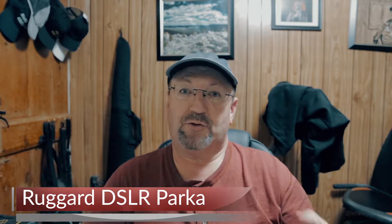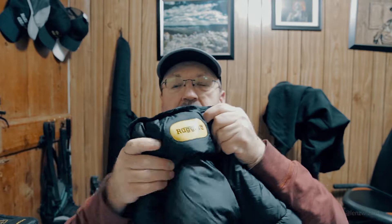Hey everybody, Richie here from RecklessPixel.com, at LensWizard on Instagram. It was extremely cold here today in the northeast, in New Jersey where I live. It was about 14 degrees when I went out and made a video about this thing — the camera parka, as I like to call it.